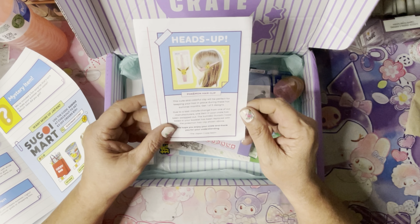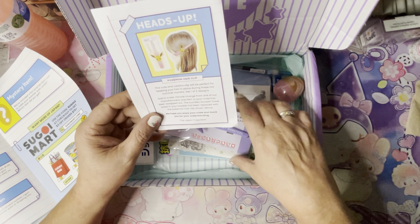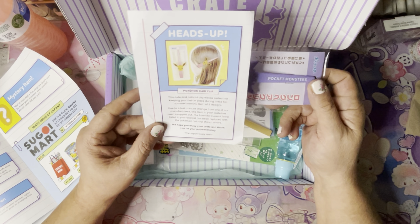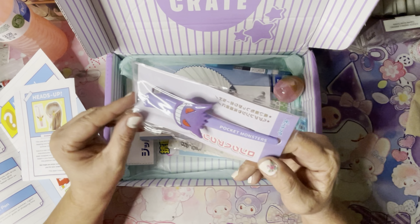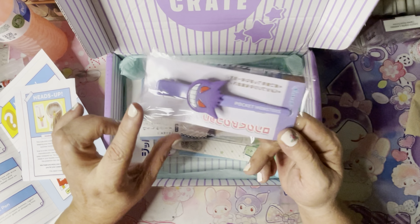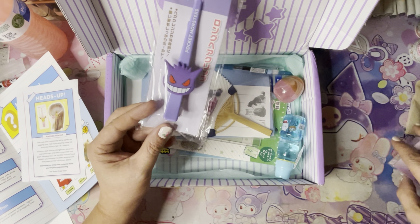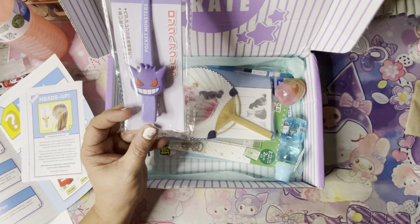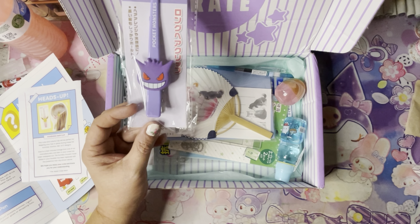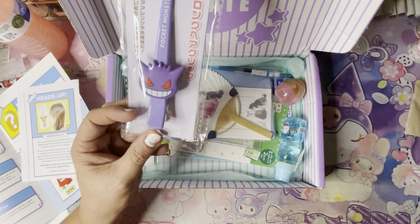Due to a last-minute change from one of our manufacturers, one item in your crate has been swapped out. The Samiko Garashi towel listed in the booklet has been replaced with the Pokemon hair clip shown above. So you could have gotten Eevee or Gengar — cute! I might already have Eevee and I have Pikachu, but I do not have Gengar. That is awesome — I do use them in my hair constantly. They're very easy to use, but you do have to have longer hair for it to fit.